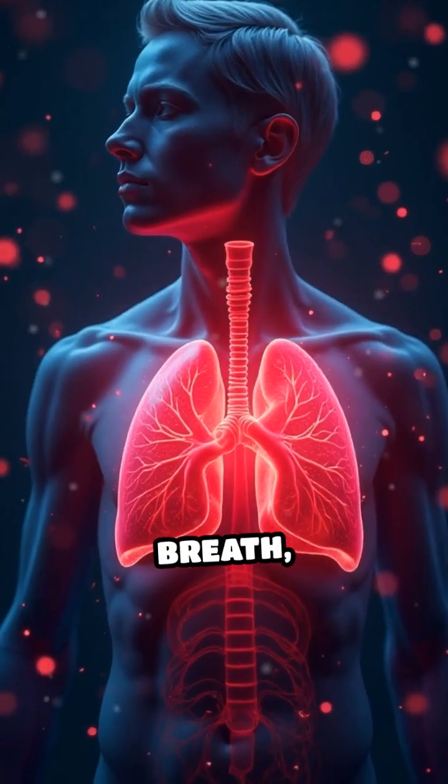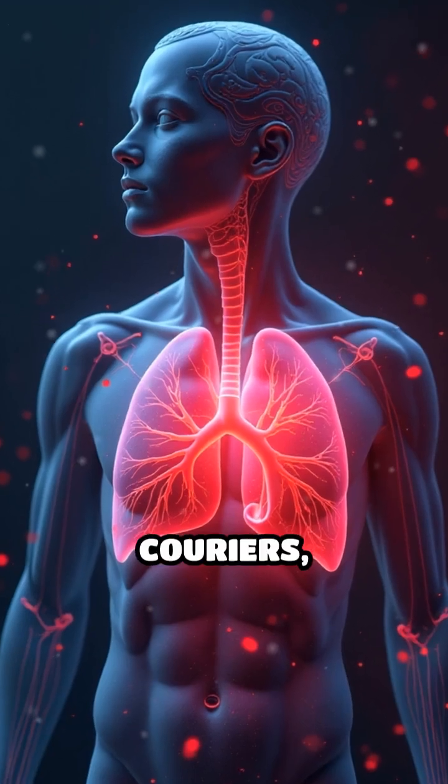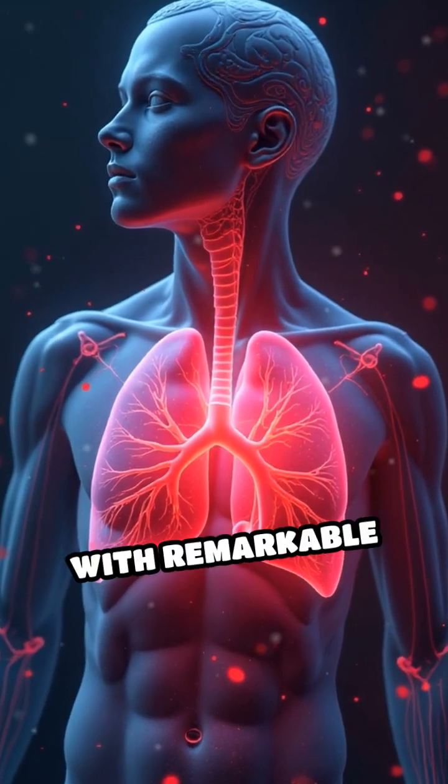Next time you take a breath, remember: your red blood cells are oxygen's dedicated couriers, maintaining life with remarkable precision.